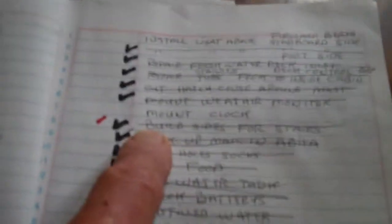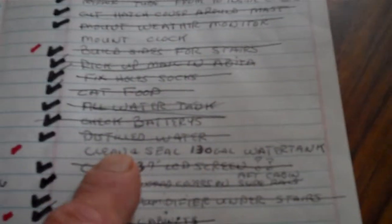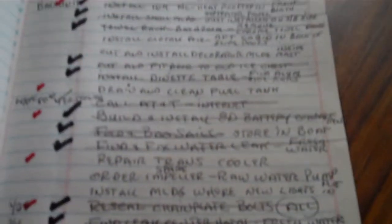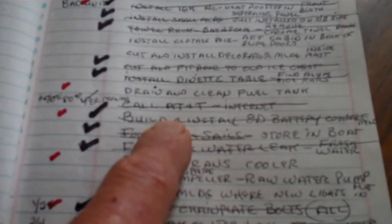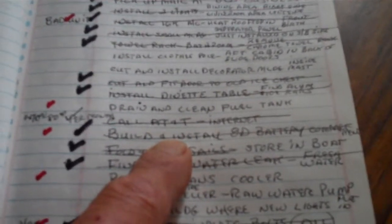Build sides for the stairs that I installed — a lot of this stuff you'll have to go back into my videos to understand. Clean and seal the 130-gallon water tank: I cleaned it but haven't resealed the top yet. I installed the cabinets once I got the side done. Build and install the 8D batteries — that was a week's worth of work, getting underneath by the engine, tearing out stuff, cutting stuff, and getting the batteries down in there. But it's all done.